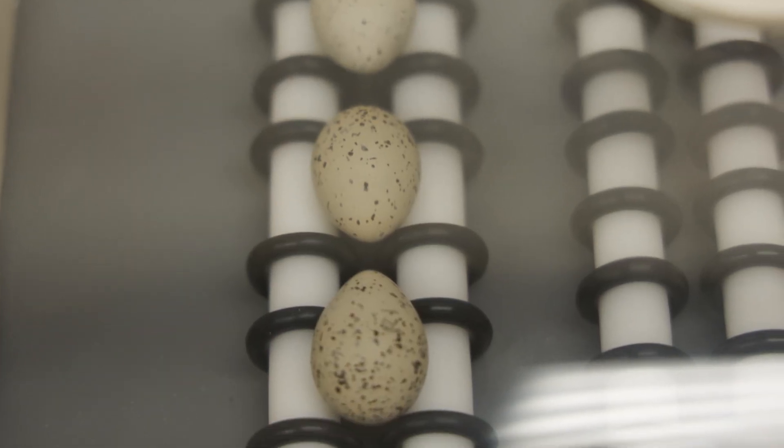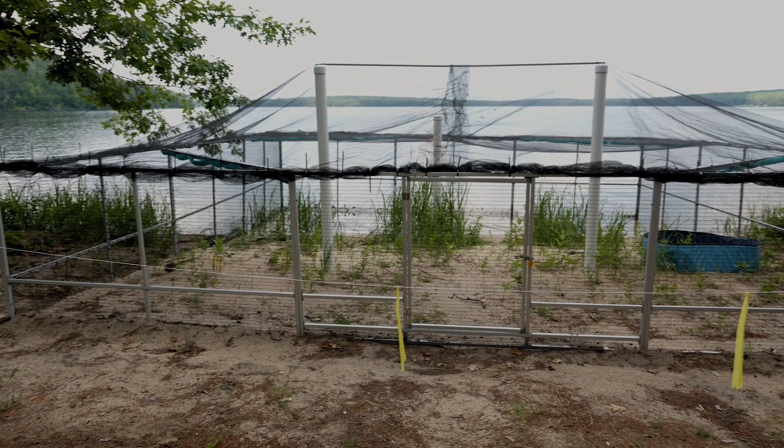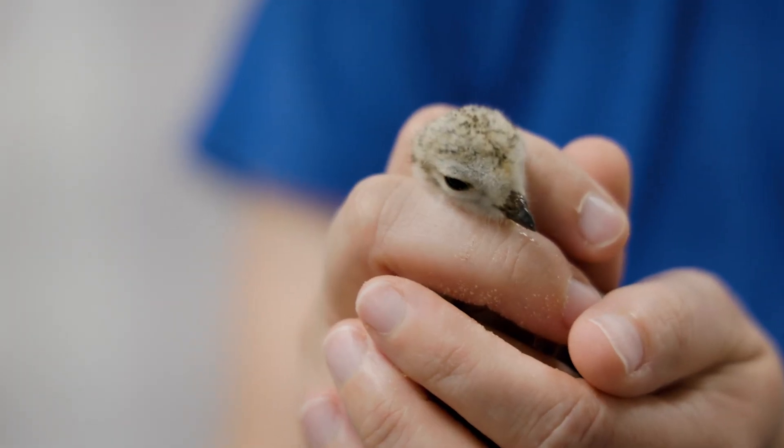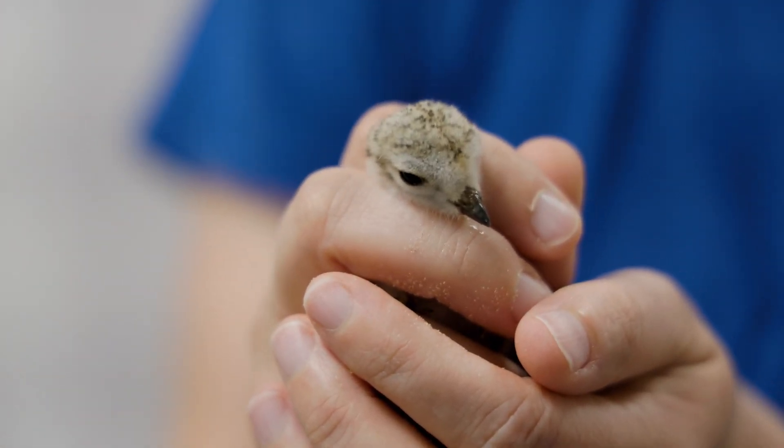Our teams rush out all across the Midwest and go collect eggs that have been abandoned, and they bring them back to our field station. Then we have zookeepers that hatch these little tiny birds from these eggs, and then they introduce them to how to be a bird in the wild.